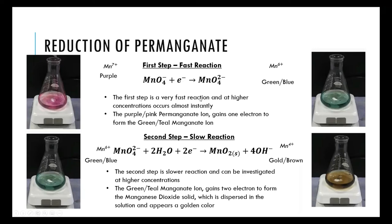Both reactions occur by the oxidation of sucrose — the permanganate gains an electron, then the manganate gains two electrons, with those electrons coming from the sucrose molecule. The carbon in sucrose goes from an oxidation state of −1 to +3, losing four electrons from each relevant grouping. For every one sucrose molecule, there is the potential of losing up to 12 electrons.